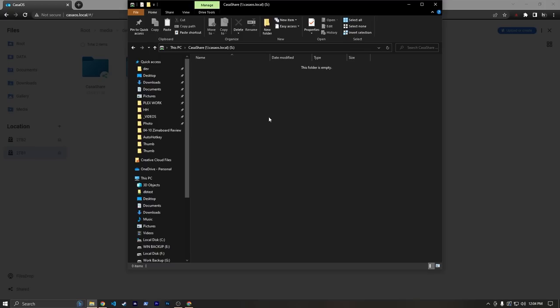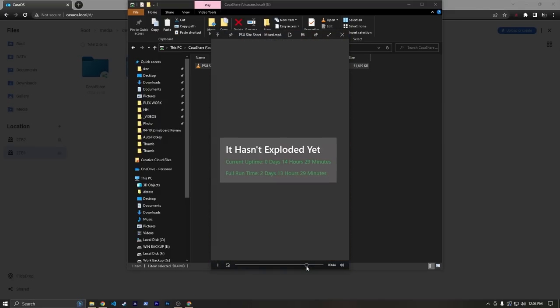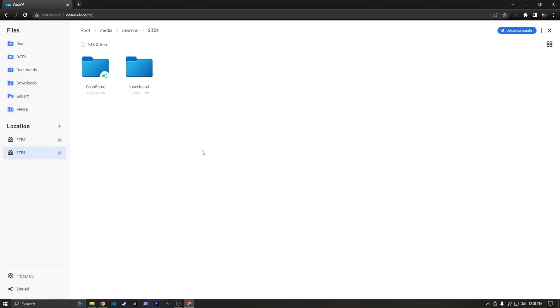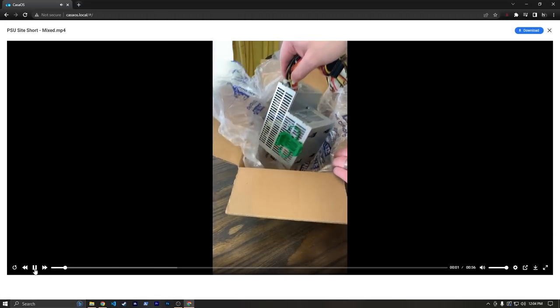I'm actually going to paste over a short video really quick — and that took no time at all. I can actually pull this up; it's a YouTube short I made a while back, and it's playing off of our server just fine. I can minimize this, go back to the web UI, and under Casa Share I can see that we have our video right here — and I can even play it in the web browser. It lets us move files to and from our server or share them with other people.